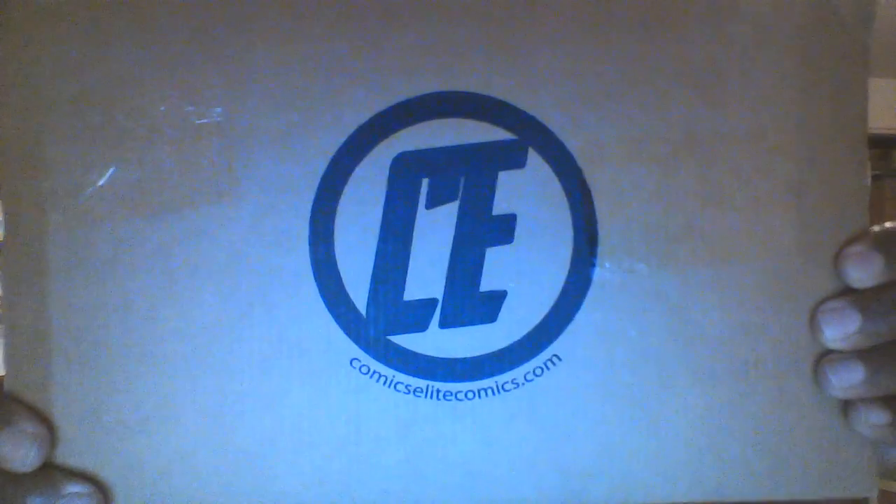Hello everybody, welcome back, my name is Art and welcome back to a comic book related video. Recently I bought a mystery box mystery pack from Comics Elite. I usually don't go to Comics Elite very much because they're kind of on the expensive side, but when they had a mystery box and I had a discount, how can I say no?